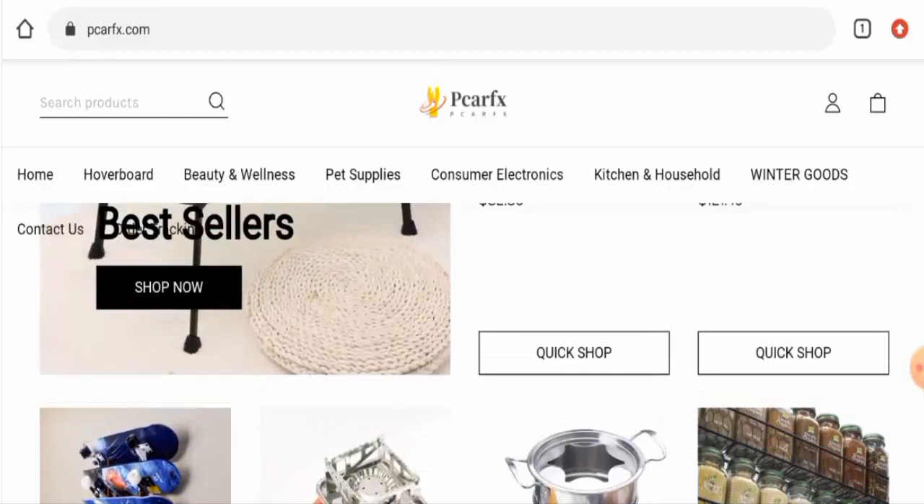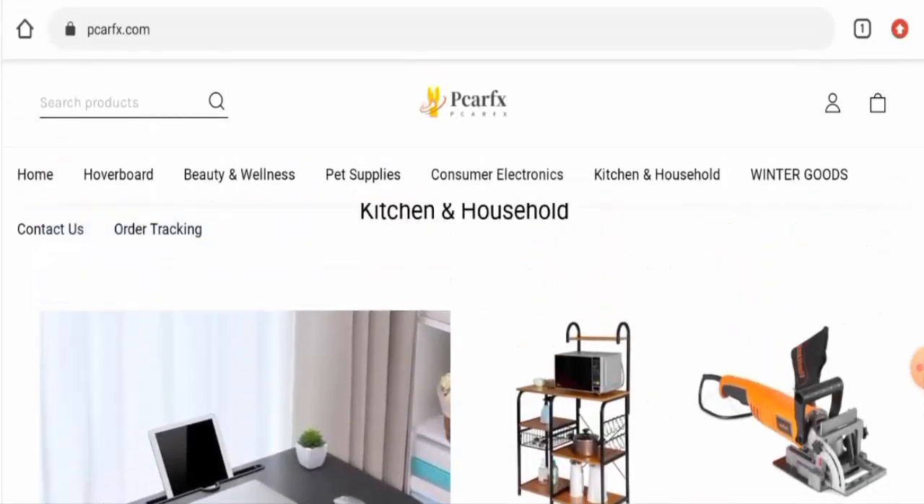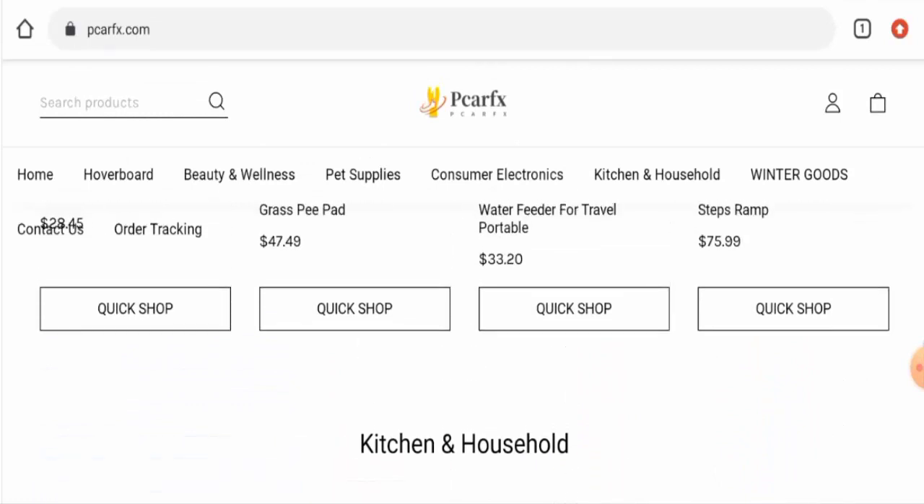Talking about P Car FX reviews, there are no customer reviews of this website anywhere, and the trust score of this site is 40 percent. The content quality also seems to be totally plagiarized. In conclusion, this website might be a legit website — though it does not have any social media presence or any reviews, it is very old and the trust score also seems fine.